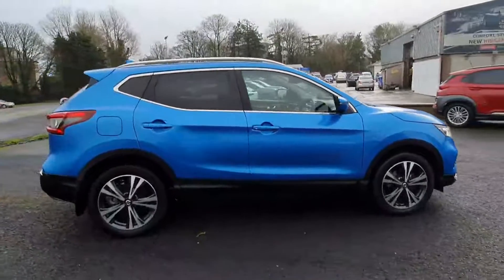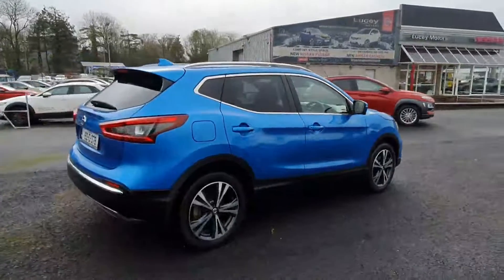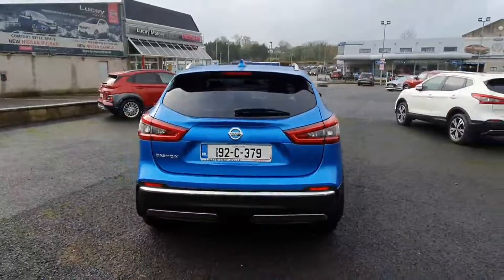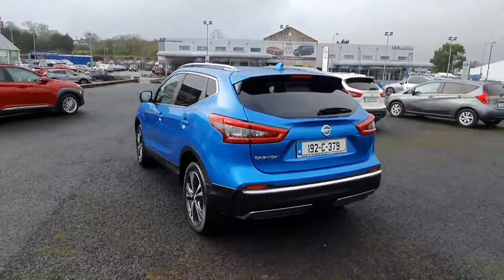As you can see, it looks absolutely stunning in the vivid blue metallic paint. The SV Premium is one of the higher up specs on the range and it's fully kitted out with diamond cutter alloy wheels, front and rear sensors, tinted windows, roof rails, reversing camera, and much much more.